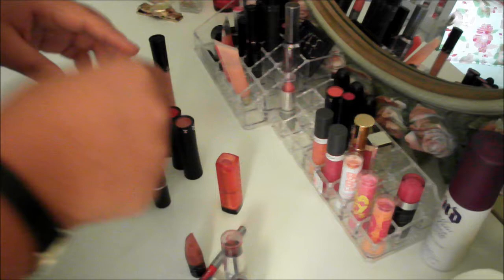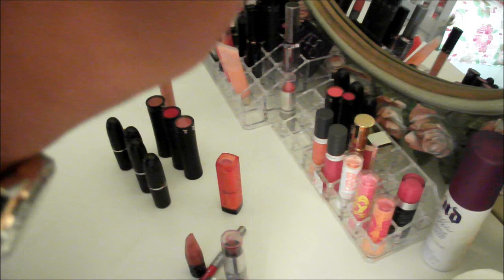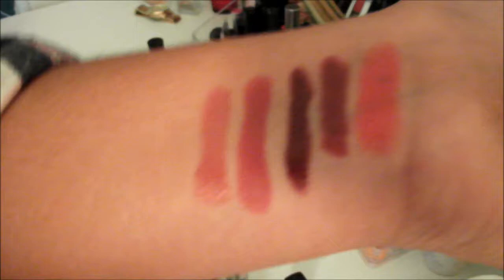Now let's move on to the Sephora lipsticks. I'll show you the little birthday one first — I'm pretty sure you guys have seen this. When you go to Sephora on your birthday they give you this. This is the Makeup Forever lipstick, I think in the color Rouge Artist Natural. It's so gorgeous — I really think I might go and actually buy the full size because it's just so beautiful.